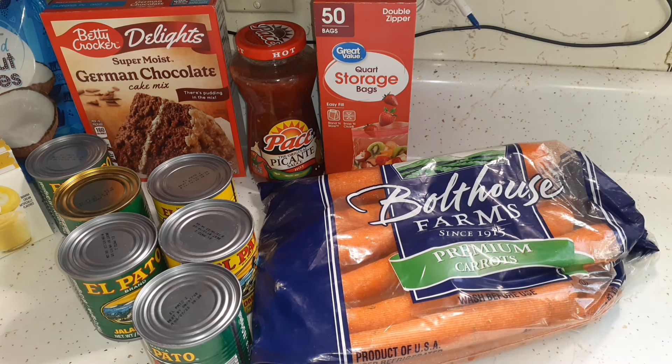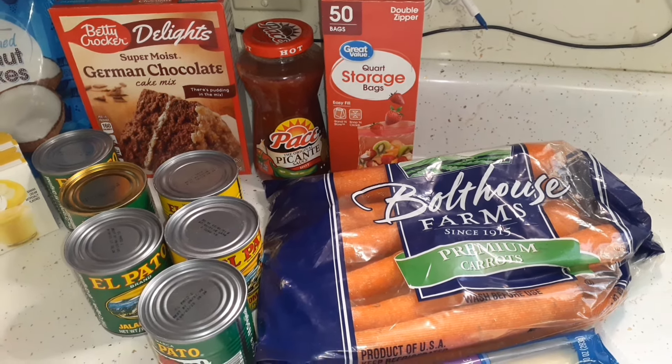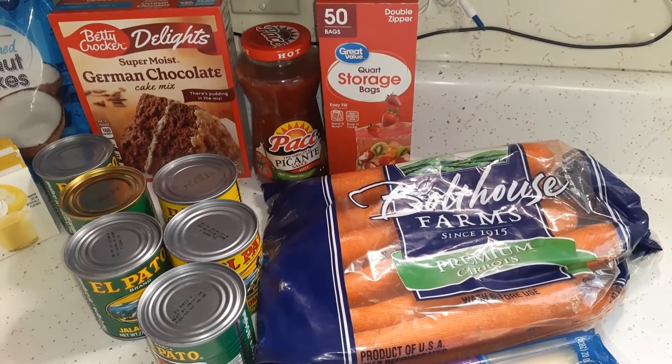All our produce is kept in the hallway during winter. We're going through a deep freeze right now — subzero temperatures, seven below when we woke up with a wind chill of 27 below. The hallway is kind of like a mud room, and this morning it was 30 degrees in there, which keeps the produce fresh longer. As I need it, I'll just grab it.